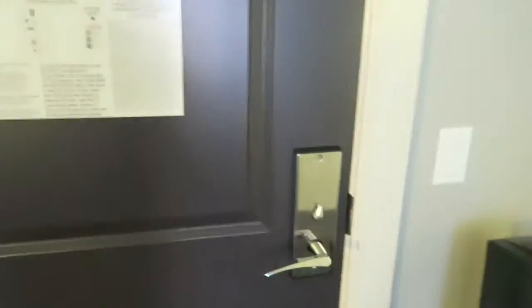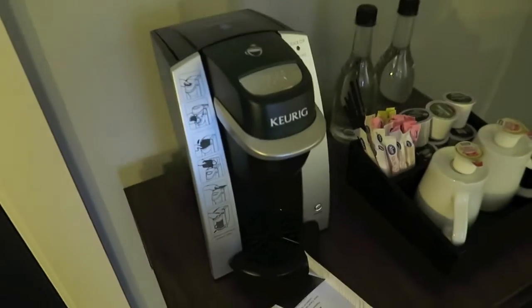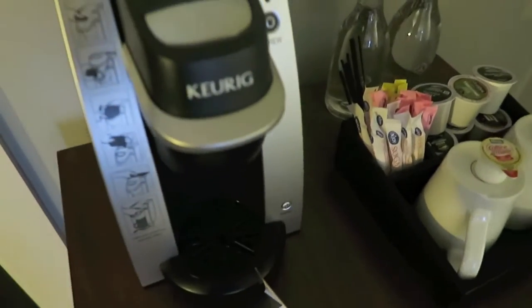I just wanted to quickly mention — this is going on one of my top five hotels for sure. I absolutely love this layover. I just wanted to do a quick room tour. So when you walk in, to your right there's a nice little Keurig, which is always a plus because coffee is necessary.